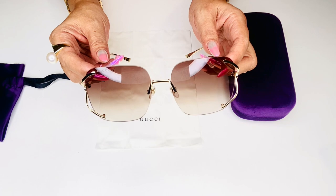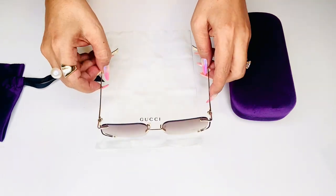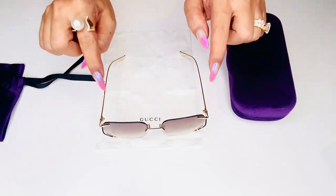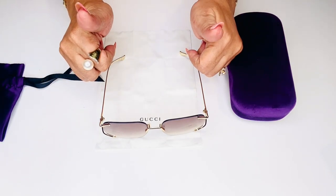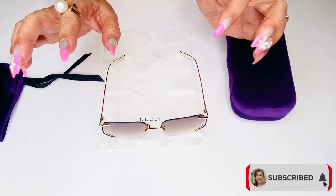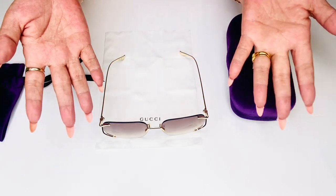These are really great sunglasses. What do you think about this pair? Let me know your thoughts in the comment section. If you enjoyed watching this video, please give it a thumbs up, subscribe if you haven't done so, and don't forget to ring the bell for new videos. I'll see you in my next one — bye!